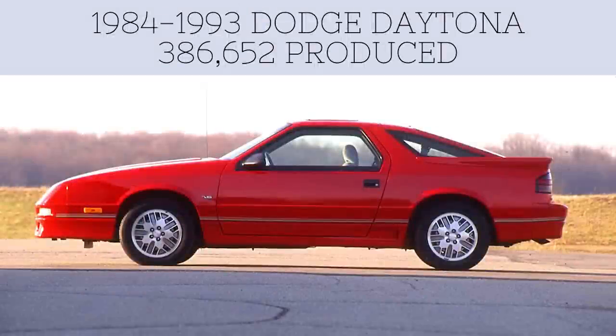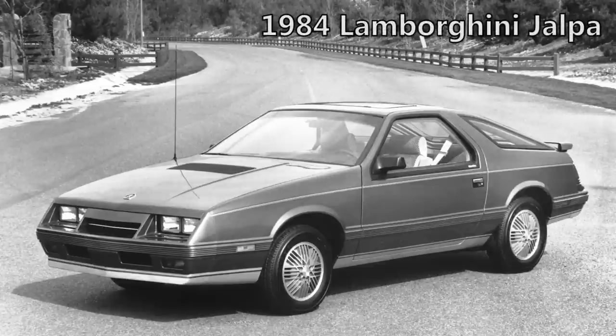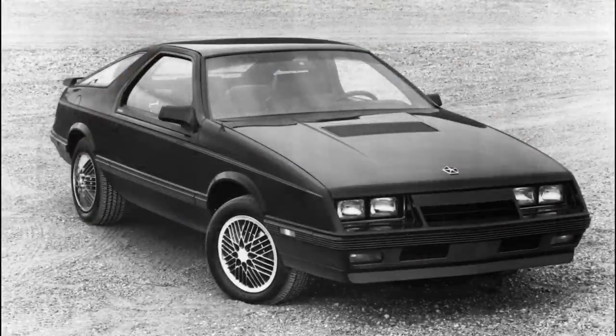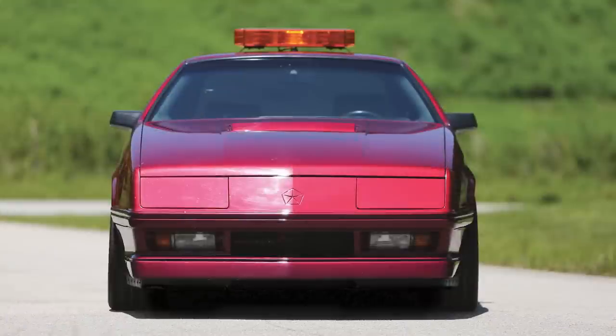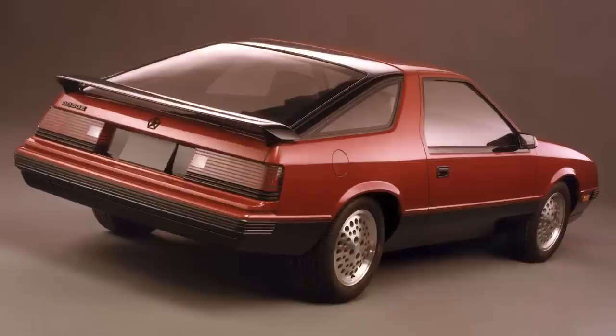There was also another Daytona produced from 1984 to 1993, known simply as the Dodge Daytona. Chrysler had introduced the Daytona and the Chrysler Laser on October 1st of 1983. The Laser was marketed as the Chrysler brand's first sports car and was a clone of the Daytona, but only came in upscale trim levels, and was around from 1984 to 1986, emphasizing European luxury. The Dodge Daytona itself was a front-wheel drive hatchback based on the Chrysler G platform, which was derived from the Chrysler K platform, replacing the Mitsubishi Gallant-based Challenger and slotting between the Charger and Conquest in the Dodge lineup.